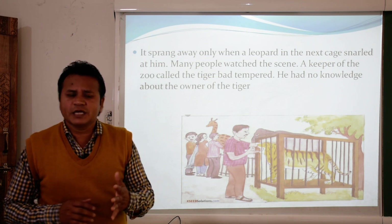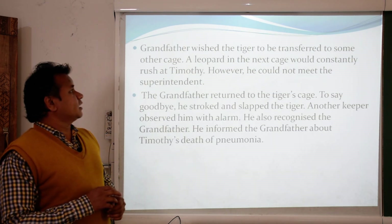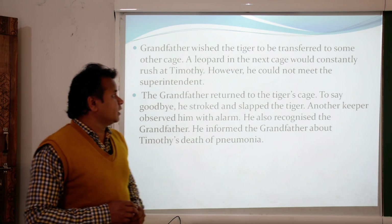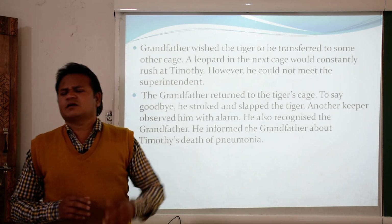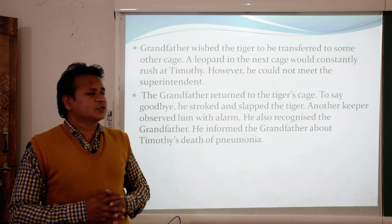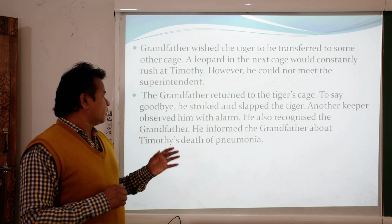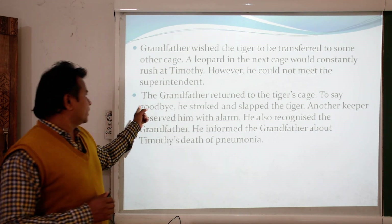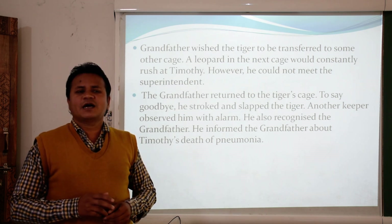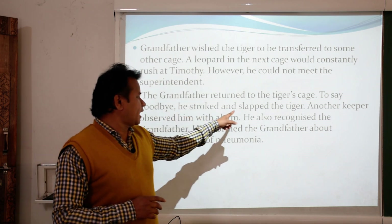The keeper taking care of the tiger did not know that grandfather was the real owner. Grandfather wished the tiger to be transferred to another cage since the leopard was constantly teasing Timothy. He wanted to meet the superintendent of the zoo but was unable to do so, so he returned to the tiger's cage to say goodbye.